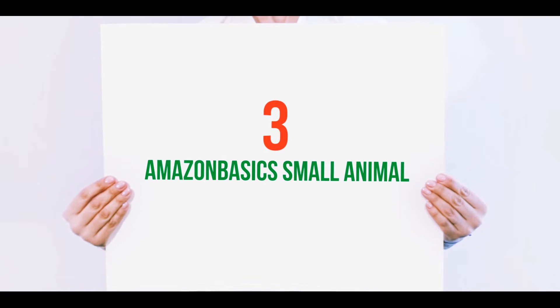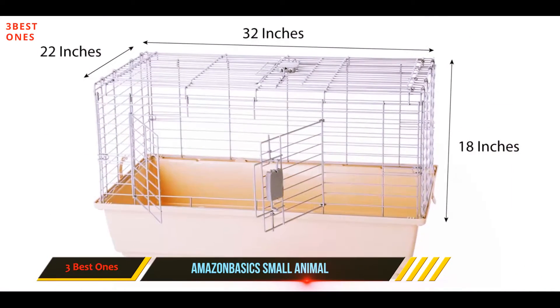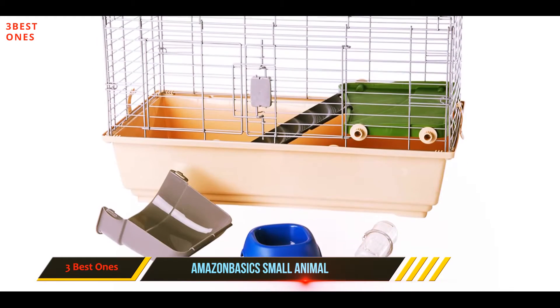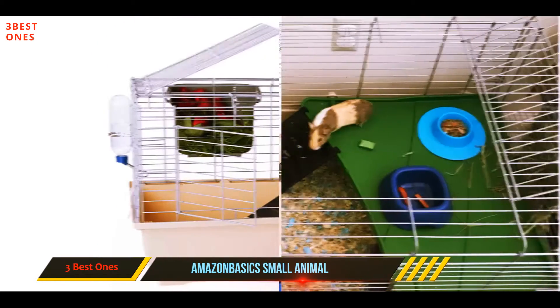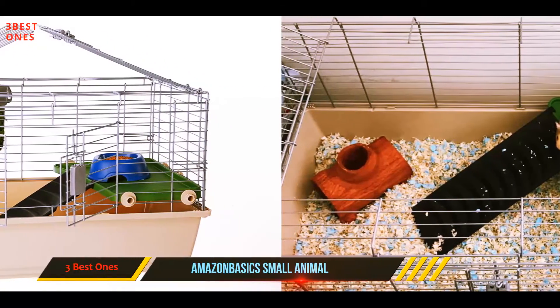Starting at number three: the Amazon Basics Small Animal Habitat. Give your hamster a home that they deserve at a very affordable price point. Easy to set up, this hamster cage includes an attractive balcony with an access ramp, a tip-proof food dish, and a non-drip water bottle, as well as many additional great features.